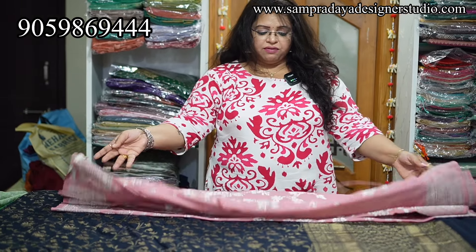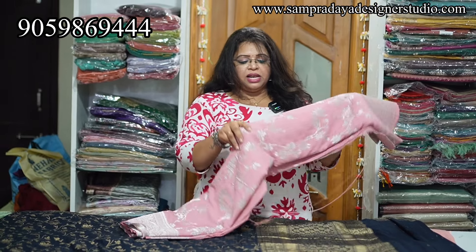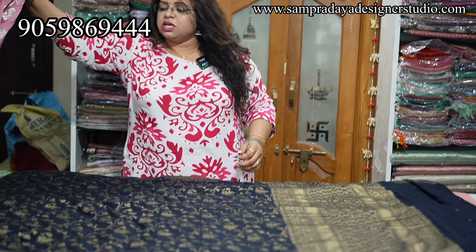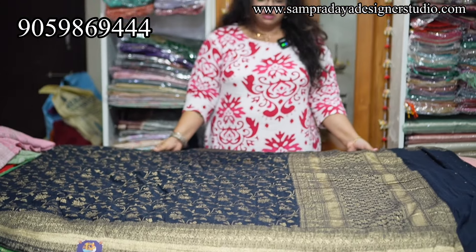And you all are aware we do have an in-house stitching facility as well. Maggam works, stitching — everything will be done in-house. You can send us your online measurements and we will get it done.